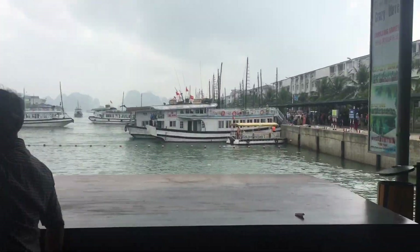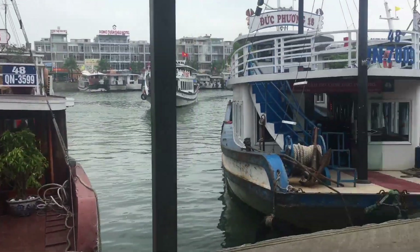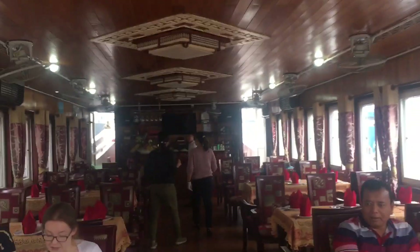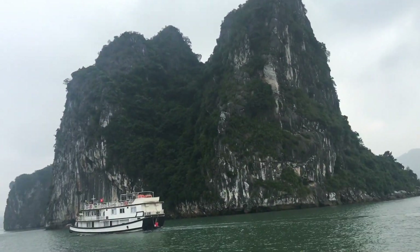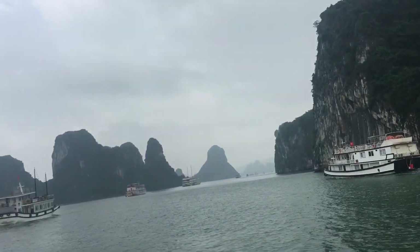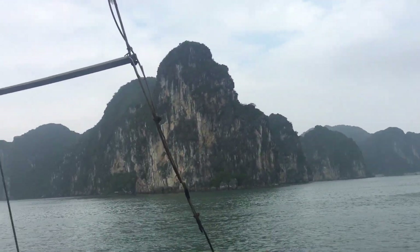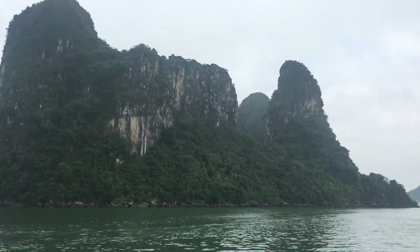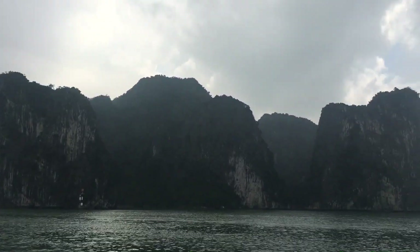We arrived at the port to board the ship and cruise around the bay. Lunch is served on the ship and is included in the excursion, and we have a guide on board sharing interesting facts. Ha Long Bay is a UNESCO World Heritage Site. There are around 1,900 limestone islands that make up the bay. Ha Long means 'where the dragon descends into the sea,' and it has a connection with a local legend. The beauty of the area has been noticed by many movie directors — King Kong and James Bond's Tomorrow Never Dies were shot here.